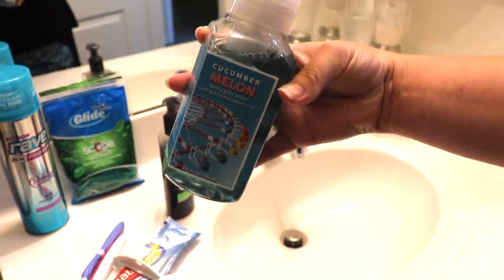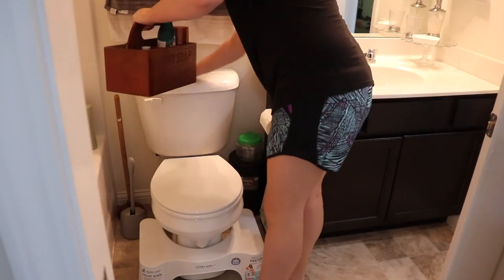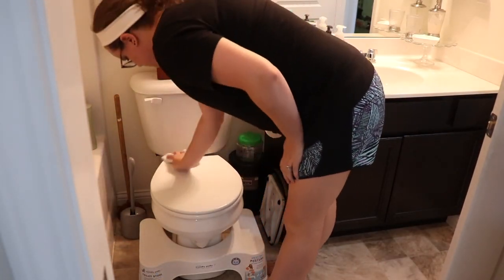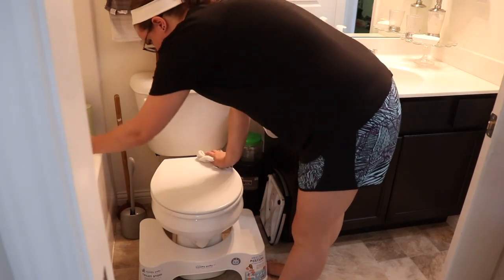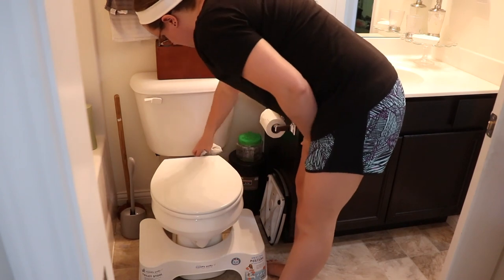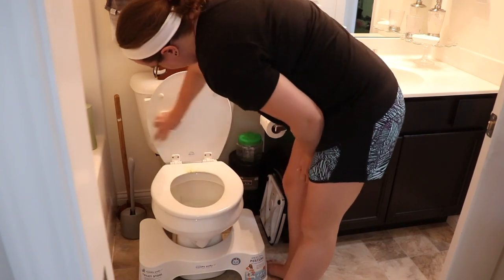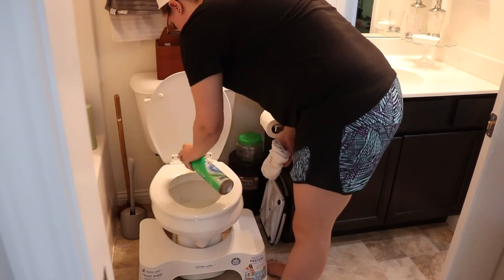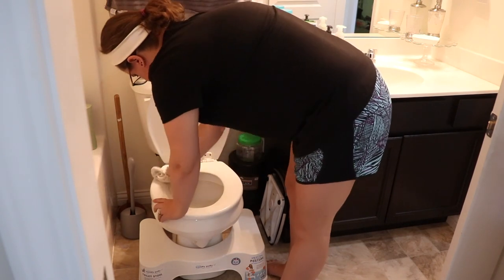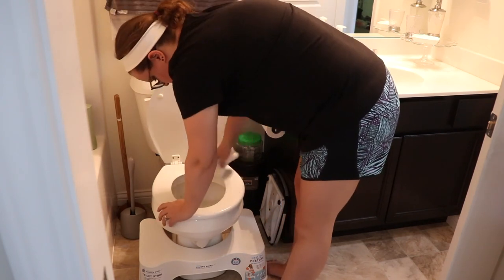Here I am setting out the Cucumber Melon Bath & Body Works hand soap that has the Ferris wheel on it. I mentioned in my Bath & Body Works haul that I was waiting to put it out until we rode the Ferris wheel — the gigantic one that is in our city. There will be some clips at the end of that Bath & Body Works haul of the Ferris wheel, so definitely be sure to check that video out.